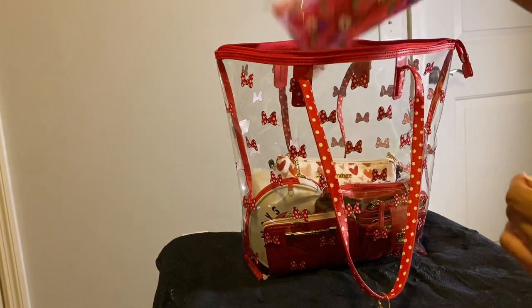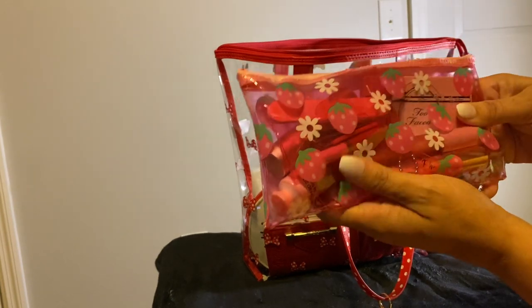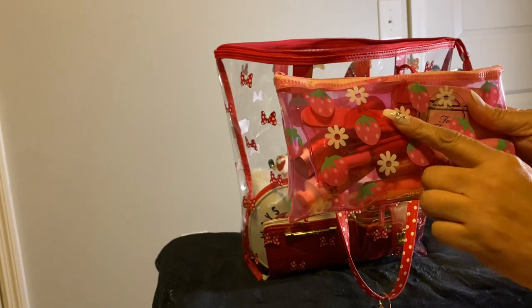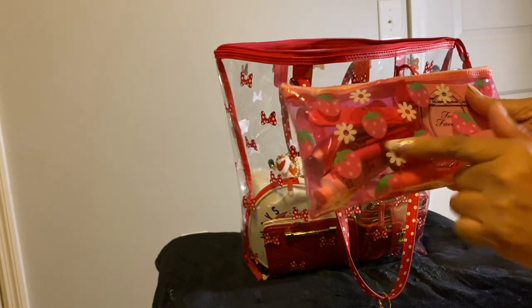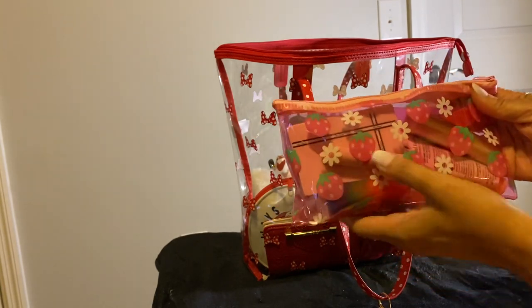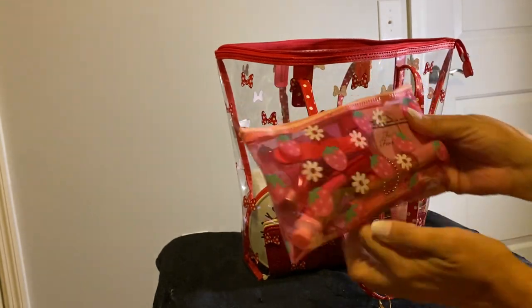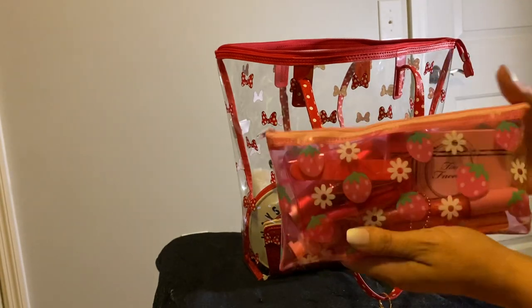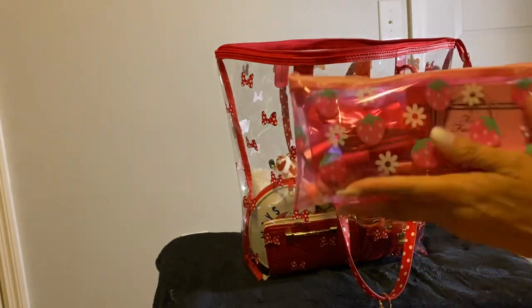Next thing I have in there is this little strawberry pencil case, but I have my lip gloss and mirror, file and clippers and nail glue and lotion and perfume and lip balm in there. So I put in this little strawberry pouch since I have a lot of strawberry things going on inside. I decided to use the strawberry pouch.